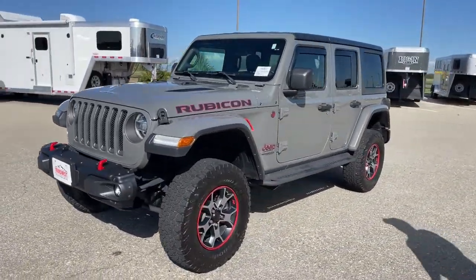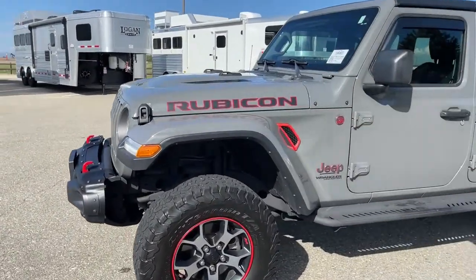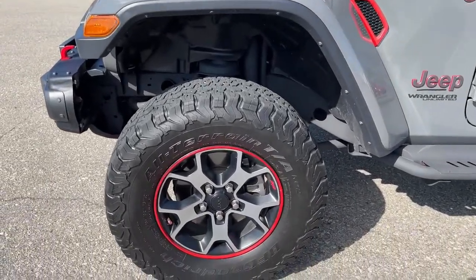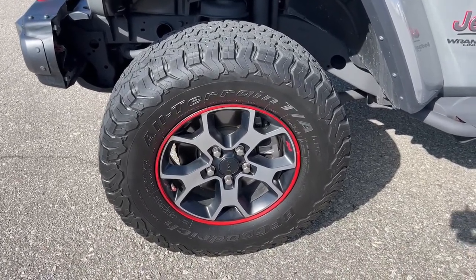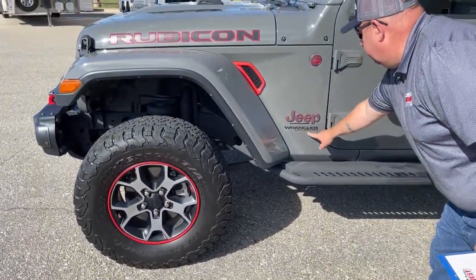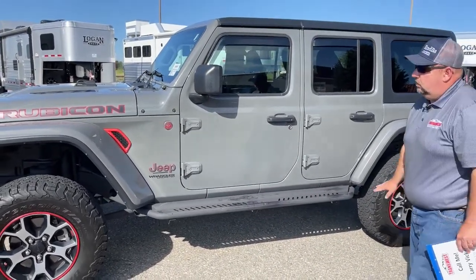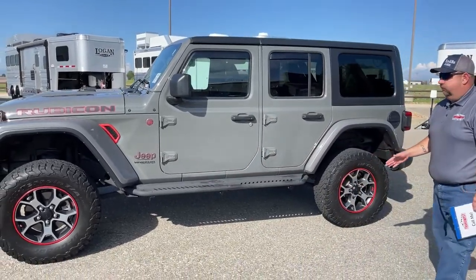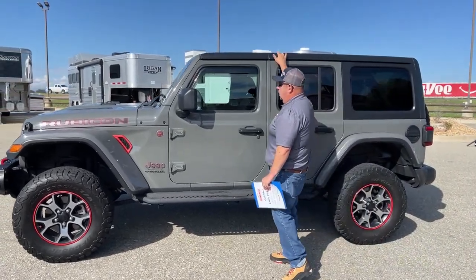We can see the Rubicon badge located here. As we take a look at the tires, those are LT 285/70 R17s. We see the Jeep Wrangler Unlimited badge right here. This vehicle does come with skid plates underneath the entire vehicle, so when you are off-roading it's going to protect things underneath. And as you can see, this one is a hard top.